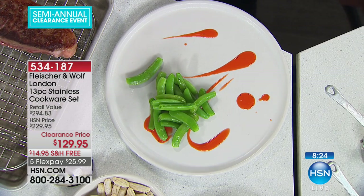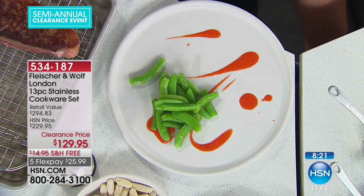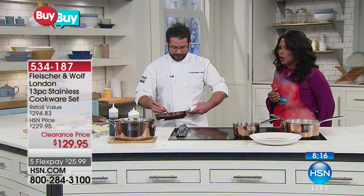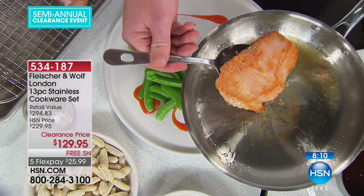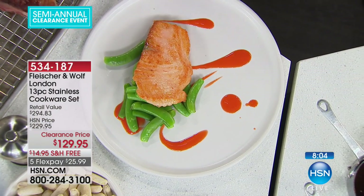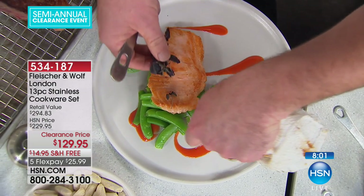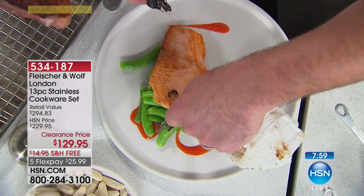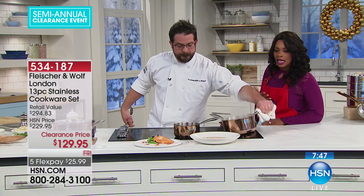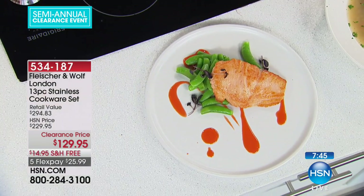Let's get our piece of salmon out here. That was cooked in the same pan that Chef made and seared that steak in, so you are going to use this for a variety of different things. It's just that simple. Colorful, fresh, flavorful dinner on the table — so quick! Everything is cooking quickly because it doesn't have to take a long time when you have the right tools.